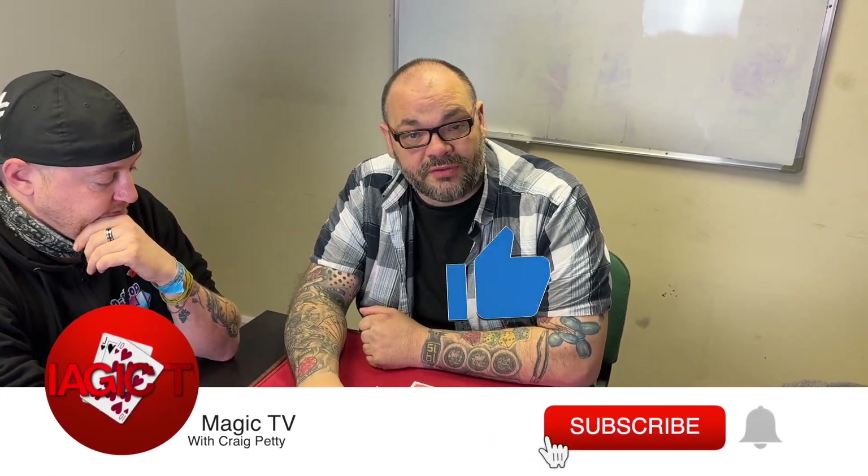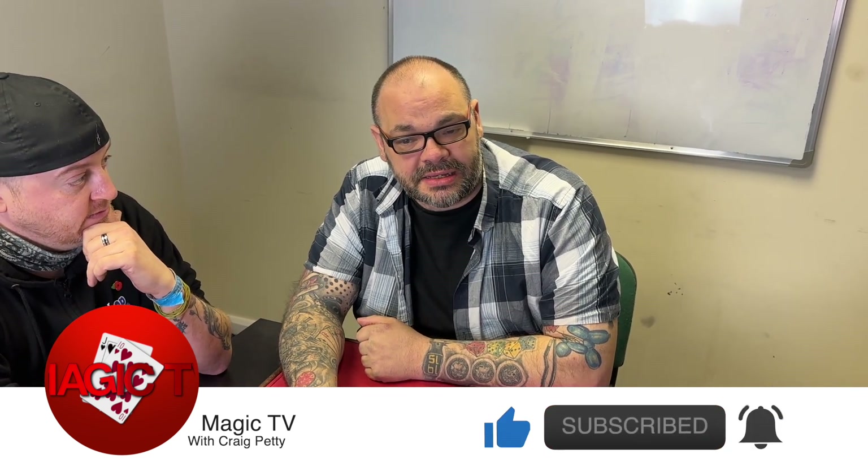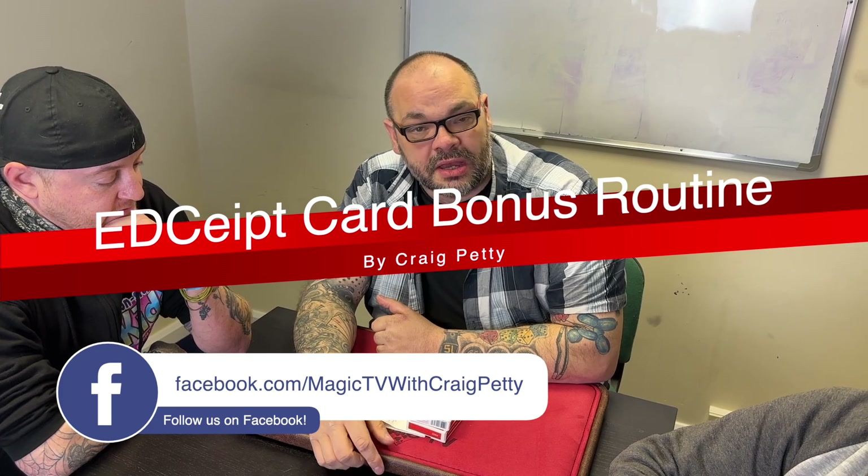Hey guys, welcome back to Magic TV. My name is Craig, it's six o'clock, it's time for a magic live. Today I'm going to be doing another routine from the EDC project — this is one of the bonus routines on there. It uses the EDC concept with a pack of cards or a couple of packs of cards.